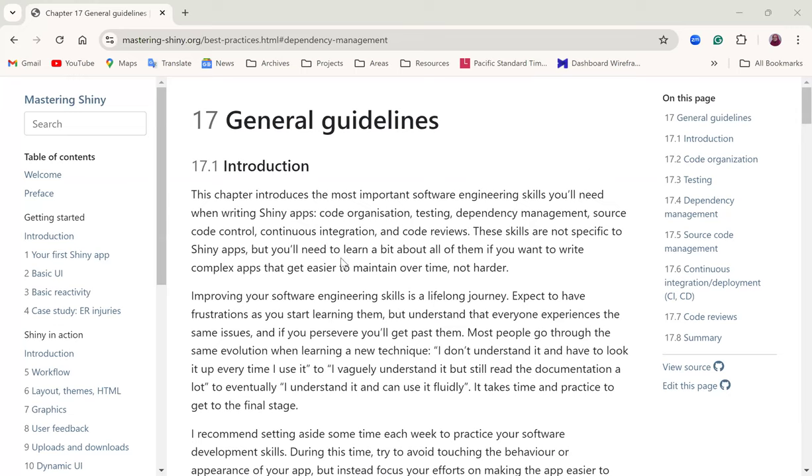Hadley mentioned in the book that software engineering skills is something you have to continuously improve on. It's a lifelong journey. We all have to continue to look at how to upskill and get better at it.